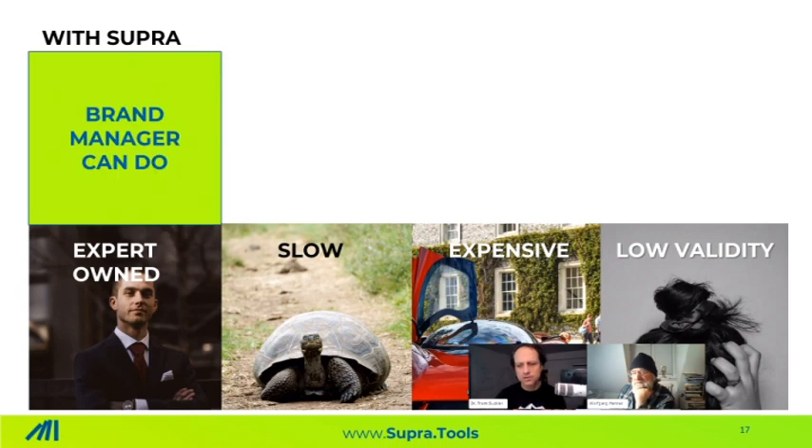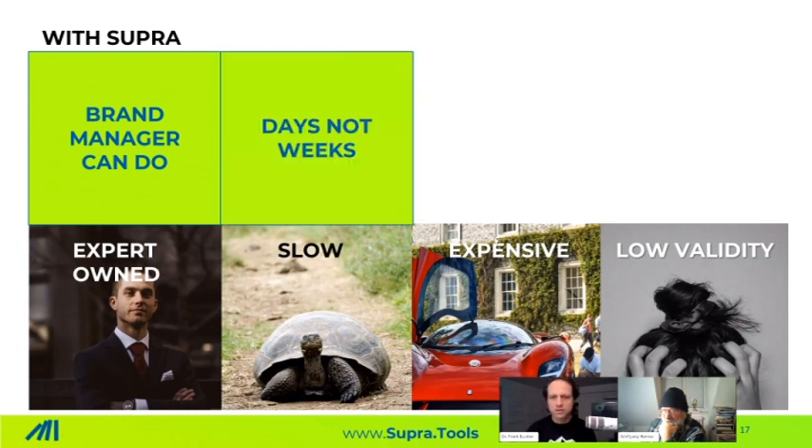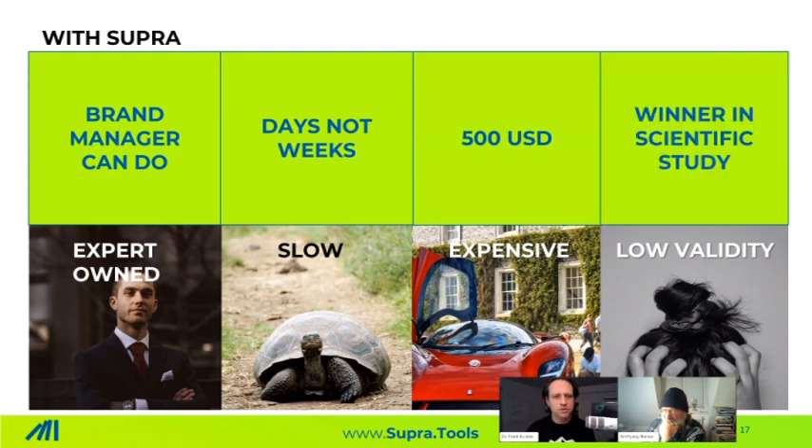To summarize: with implicit pricing intelligence, you are no longer required to involve experts. Every brand manager and every product manager can set it up and interpret the results. You can get results in days, not weeks. A product test can be as low as 500 euros or US dollars, not 10,000 or more. And this method — easy, fast, and inexpensive — is also a winner in scientific studies.